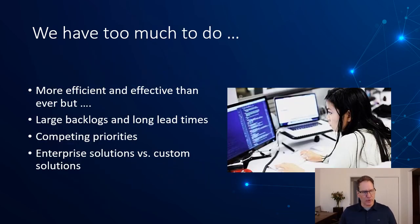We have a lot to do. We're more efficient and effective than ever, but we still have large backlogs, long lead times, and competing priorities. We have enterprise solutions that solve most of our problems but not all of them, and getting specific features in is hard — even harder when working with an enterprise vendor.